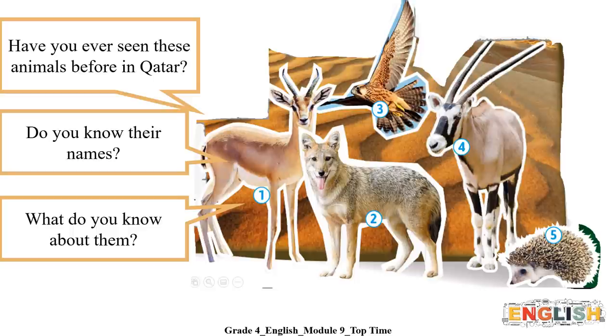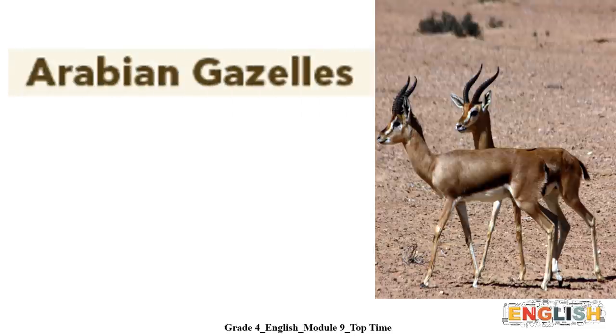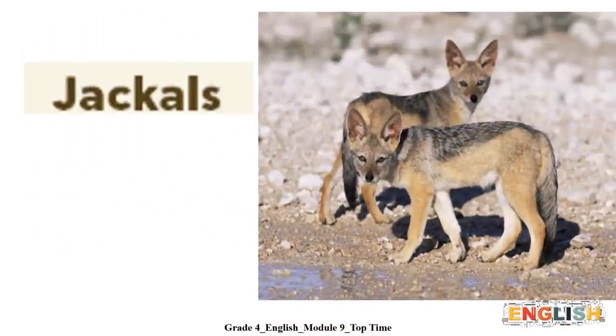Great! Now, let's first discover their names. Arabian gazelles. Jackals.